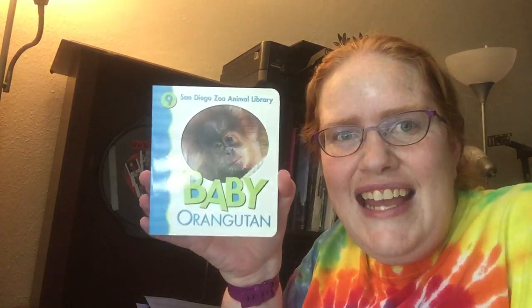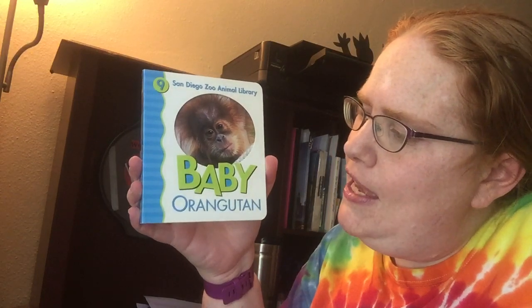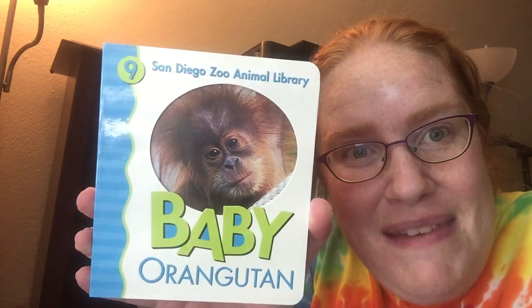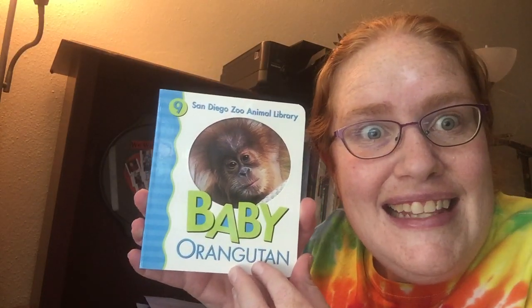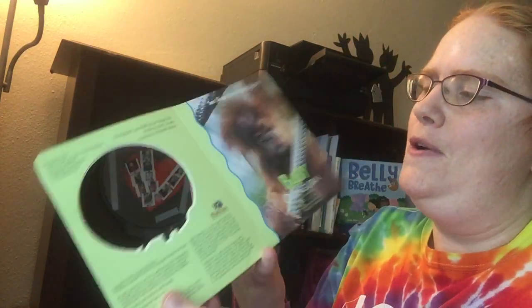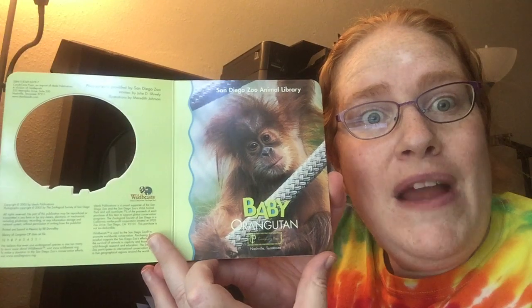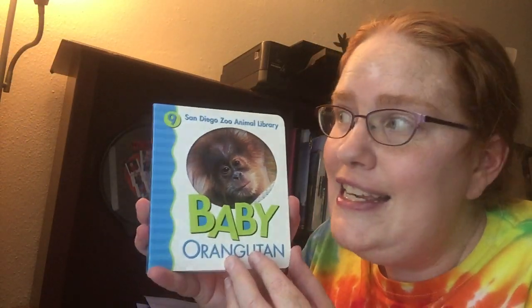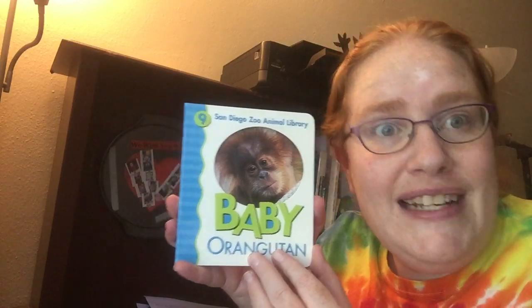Hi, it's Colleen and today I'm going to be reading Baby Orangutan. Look how cute that baby is. Let's see what this book is about. Baby Orangutan is the ninth book in the San Diego Zoo Animal Library series.